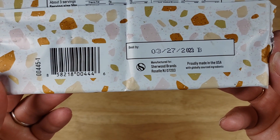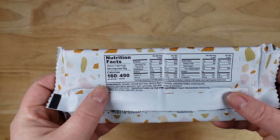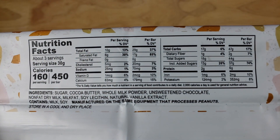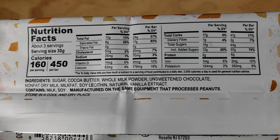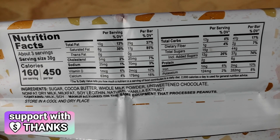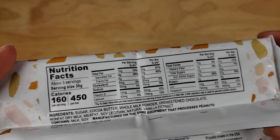Exactly — and these people are out of Roselle, New Jersey. Proudly made in the USA with globally sourced ingredients. When I think of good premium chocolate, I think of New Jersey. Now here's the thing — I believe you paid around $3 for this bar, which seems kind of crazy because the packaging isn't really speaking to me.